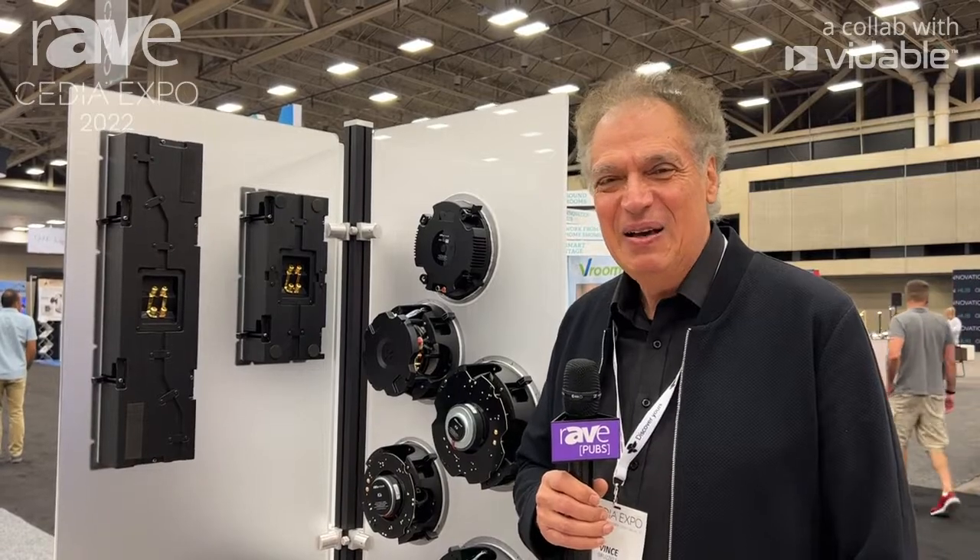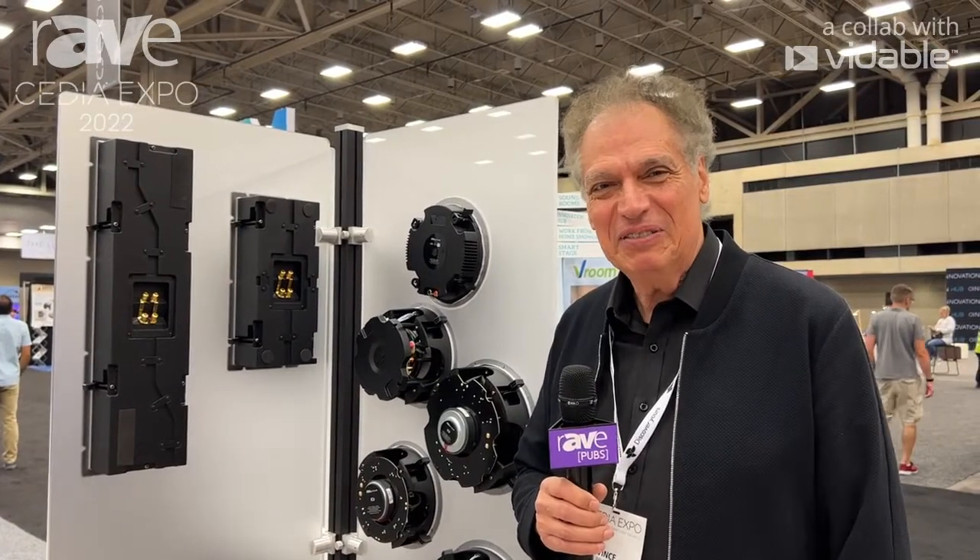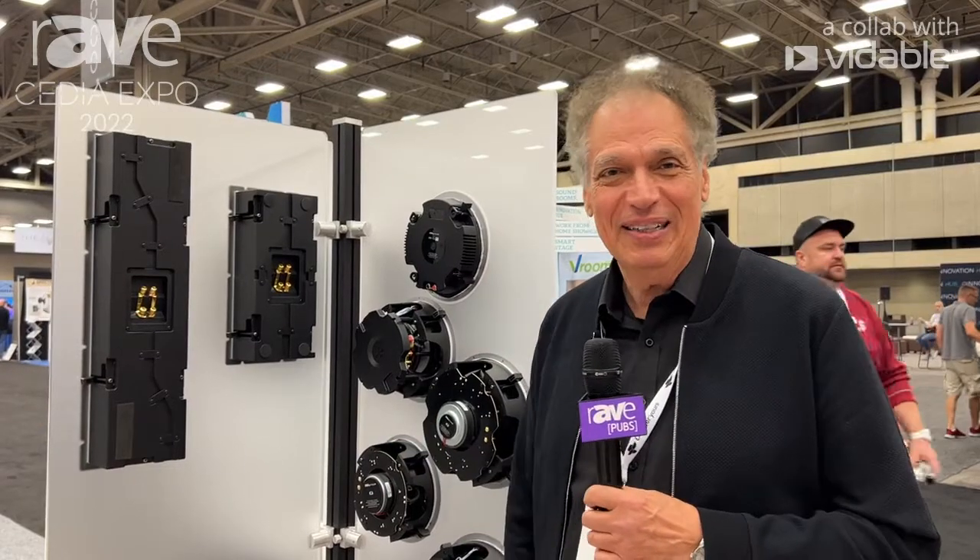Good morning from CEDIA 2022 in Dallas. Totem Acoustic here. My name is Vince Rizzese, and we have some wonderful architectural products to show you.